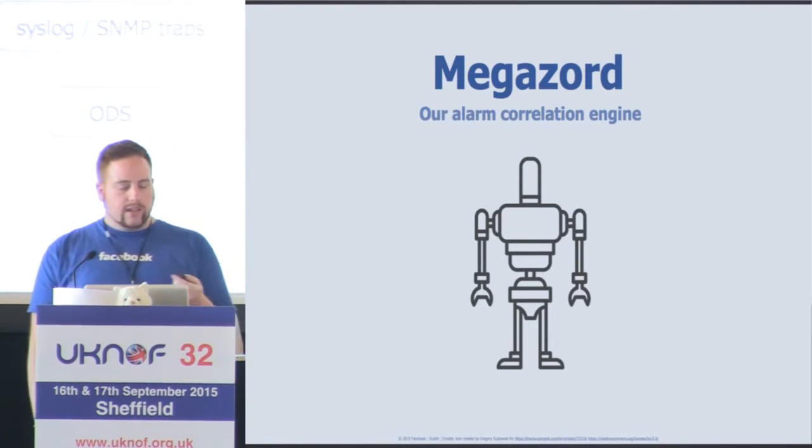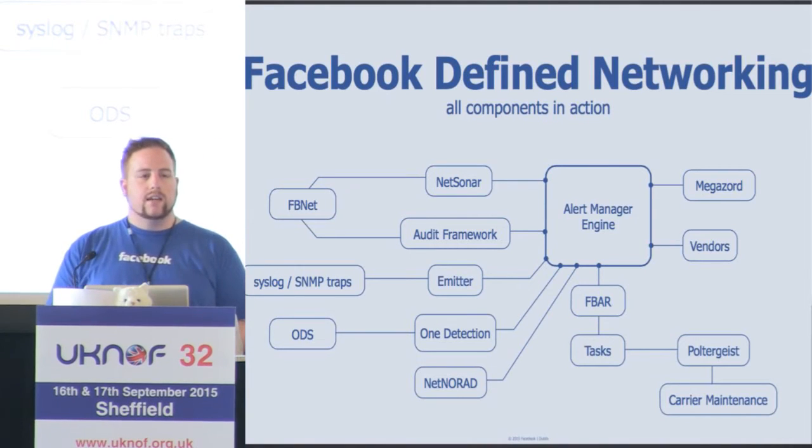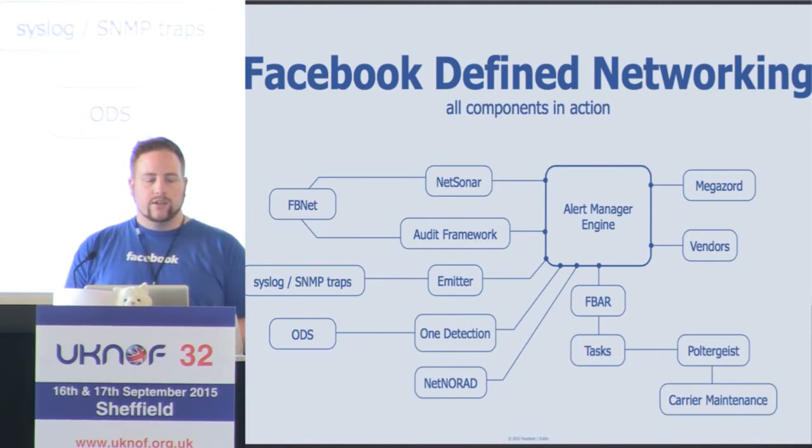Going back to this diagram, on the left-hand side we have the sources of information — things like FBNet, syslog and SNMP traps, and ODS, which is our live key-value data store that stores things such as the amount of traffic going through an interface and CRCs on a link. On the right-hand side we have the consumers of that, such as Megazord.